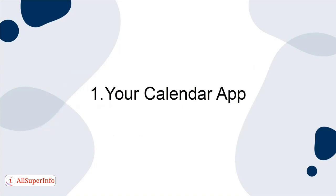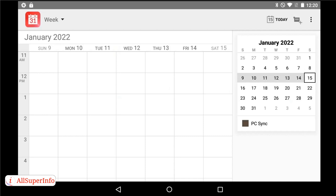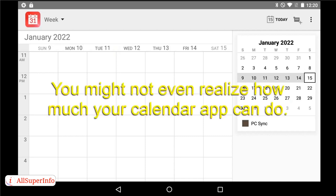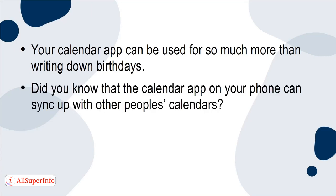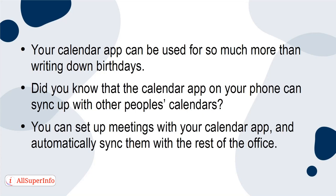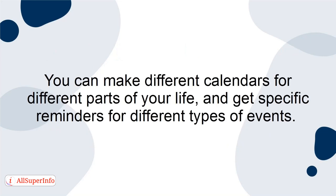1. Your Calendar App. Your calendar app is the first step in unlocking your full potential. You might not even realise how much your calendar app can do — it can be used for so much more than writing down birthdays. Did you know that the calendar app on your phone can sync up with other people's calendars? You can set up meetings and automatically sync them with the rest of the office.